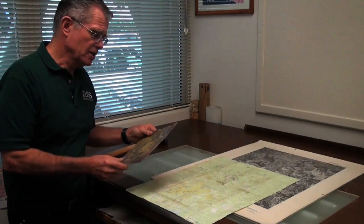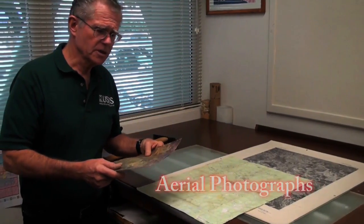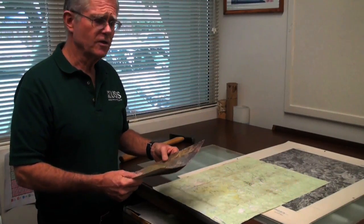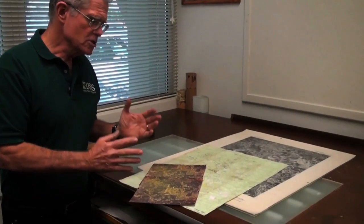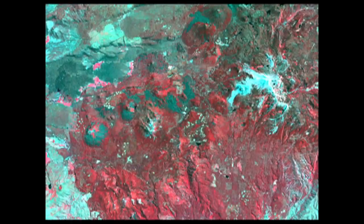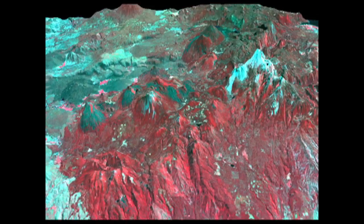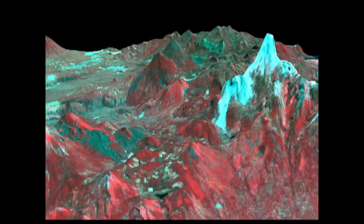One of the things you use extensively in the field would be aerial photographs. In particular, we put them into stereo. What we do in the field is we've trained ourselves to essentially focus our eyes on infinity and match them such that the image pops into stereo — the hills look like they're hills and the valleys look like they're valleys. This is a very effective technique for analyzing the terrain.